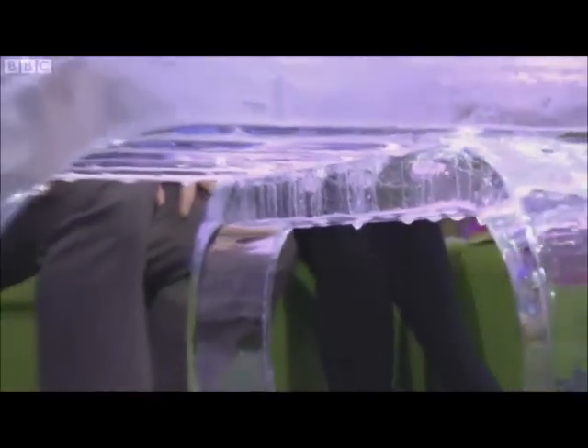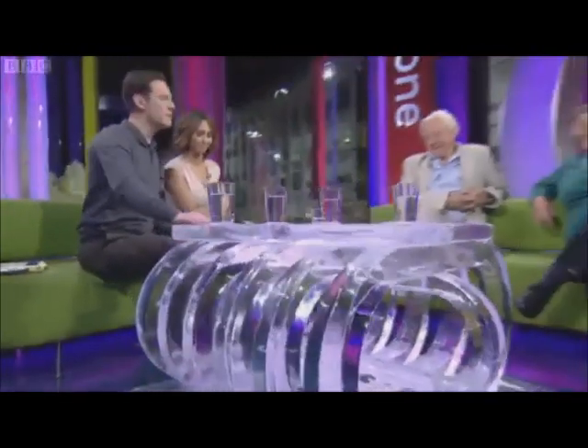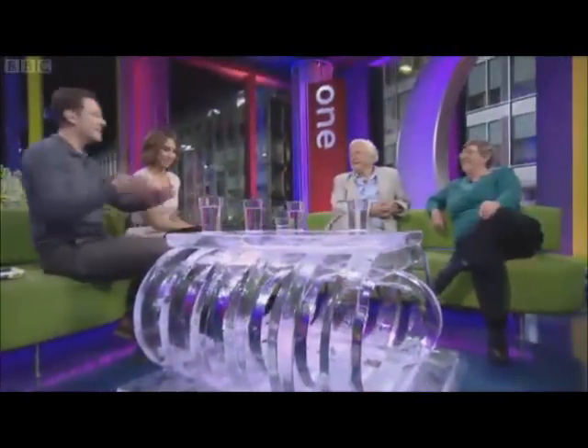Is Japanese knotweed a problem in Japan? No, because there are natural insects and fungi there that control it. But they're not here in Britain, so it grows at rampagious rates and is practically everywhere. Could they be introduced here — is that a way of solving it? There are licensed releases going on at the moment to look at the efficiency of releasing those organisms into the wild. So there is hope on the horizon. But the interesting thing is, it won't eradicate it — it will just shrink it and keep it quite small.